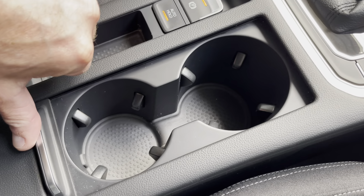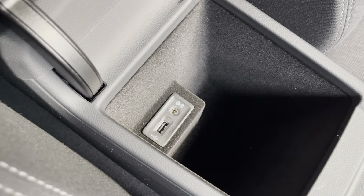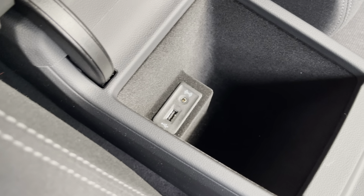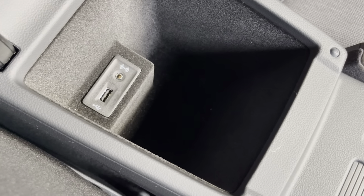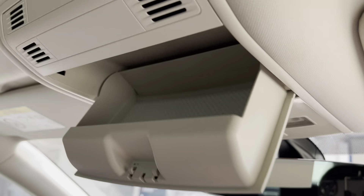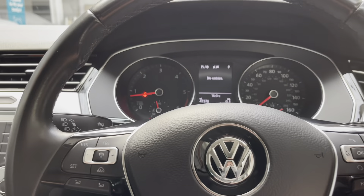Centre console with cup holders, USB connections, and cubby box — nice and deep — along with the Volkswagen infotainment SD cards. A good-sized glove box. Frameless interior mirror with lighting and glasses case. Vanity mirrors for both passenger and driver. Lots and lots of lovely features.